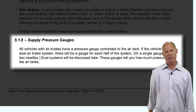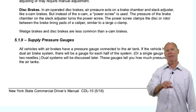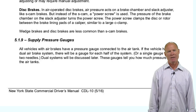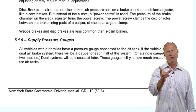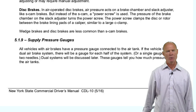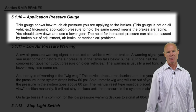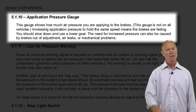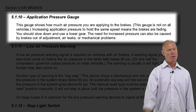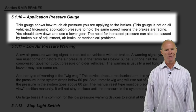Supply pressure gauges tell you how much pressure is in the air tanks — what you have available for a service brake application. The gauges can be two gauges with one needle, or one gauge with two needles (one green, one orange). The application pressure gauge tells you how much air pressure you're putting to the brakes while applying service brakes. It's a great learning tool for new students, but most drivers won't be looking at it while driving — similar to a g-force gauge in a sports car.